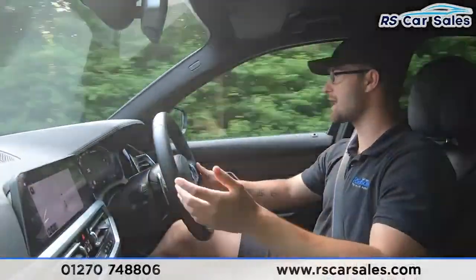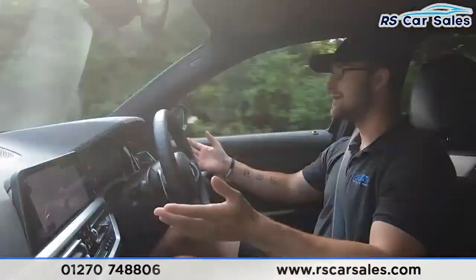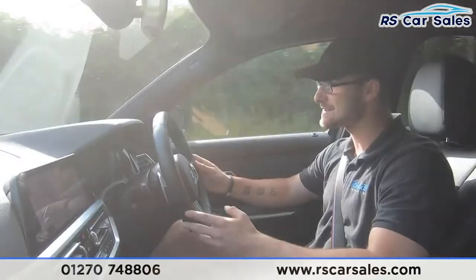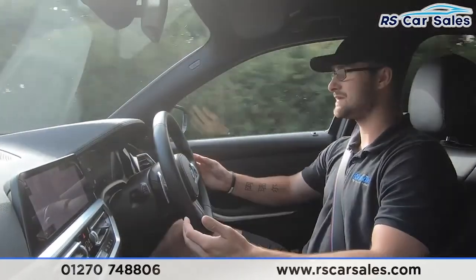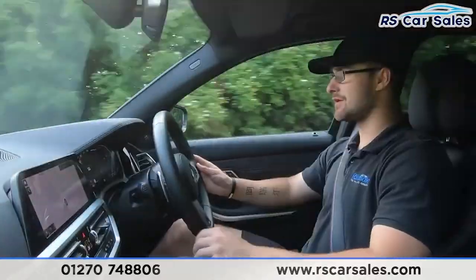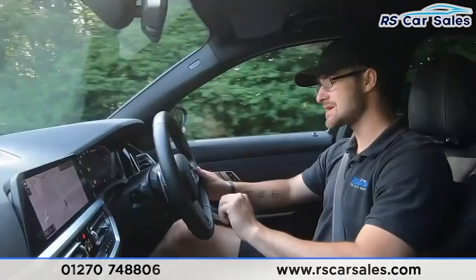Welcome to the video test drive of this BMW M340d xDrive M Sport. The purpose of this test drive is to show that the vehicle drives exactly as you'd expect. As you can see, I'm not having to fight the steering wheel to keep it in a straight line — it's going straight and true without bearing off to either side.